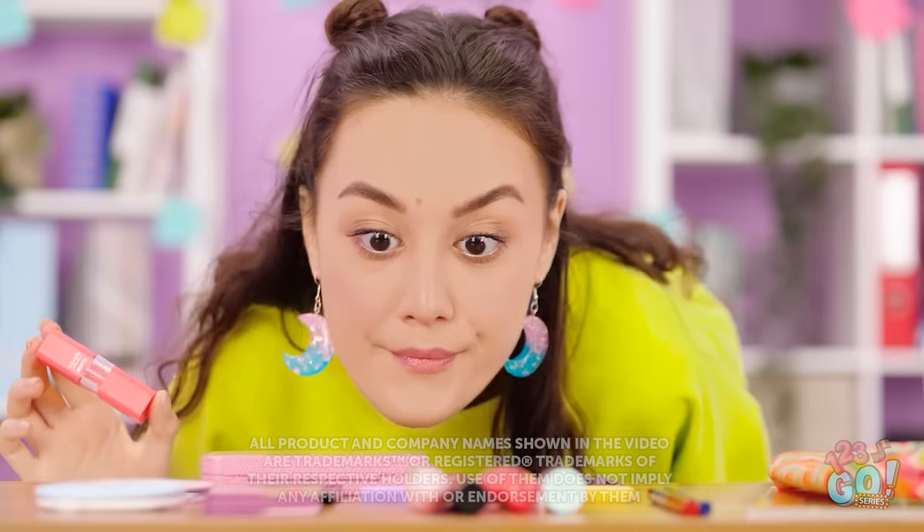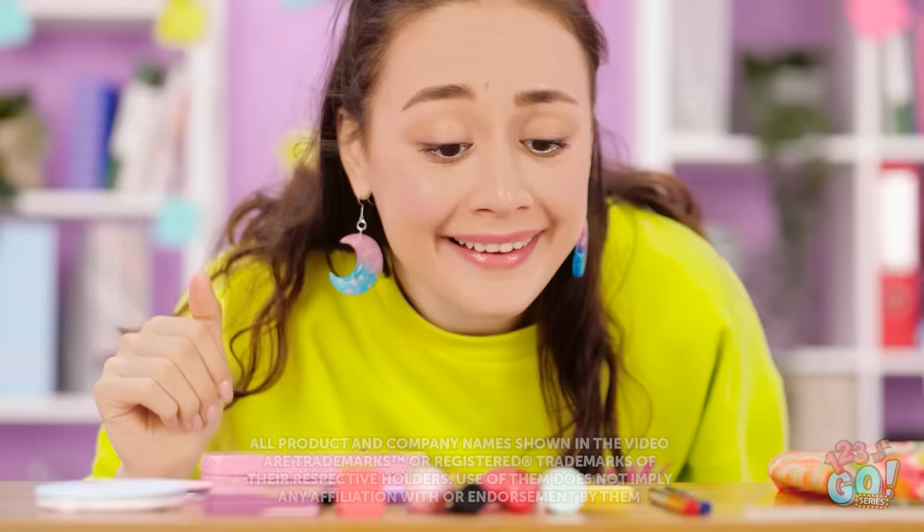Where should I put this? Got it! Wow, that's an amazing makeup collection! Psst, Ava, look! Woah! So much makeup! I know, I love it! You're so lucky!